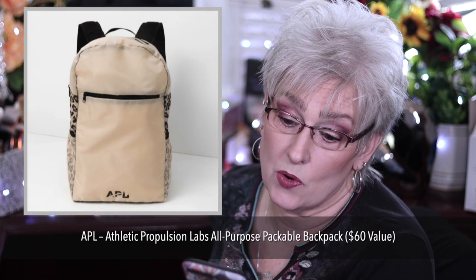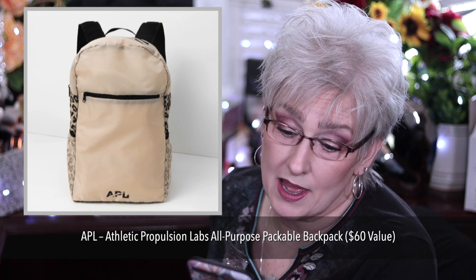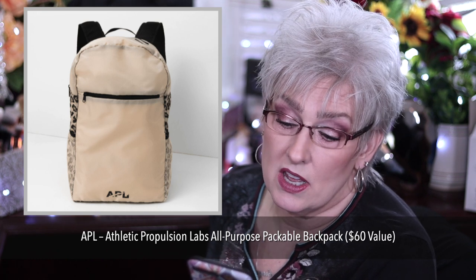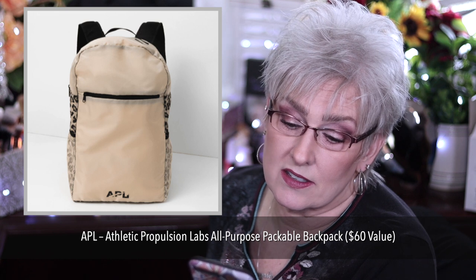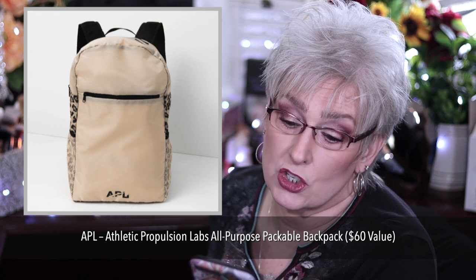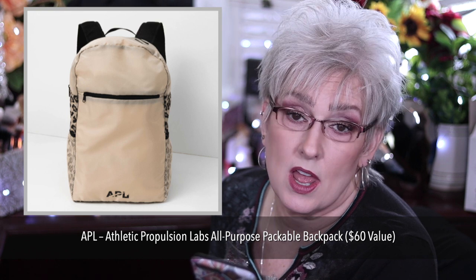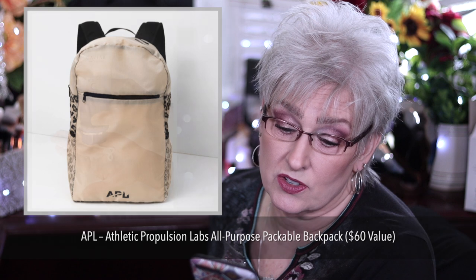APL, which stands for Athletic Propulsion Labs, has a backpack in here worth $60. It features easy access exterior cell phone pocket and two elasticized mesh side pockets. It can be repackaged into a pouch and is 100% polyester.